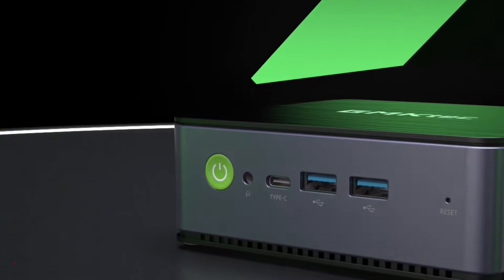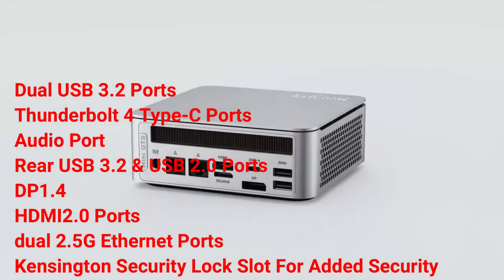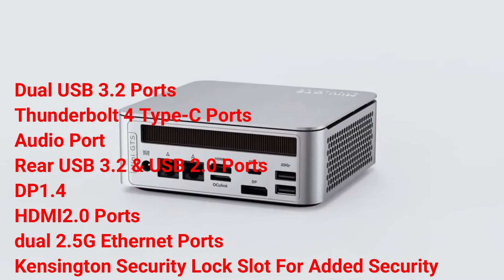Connectivity is robust with front dual USB 3.2 ports, Thunderbolt 4 Type-C ports, an audio port, and rear USB 3.2 and USB 2.0 ports.